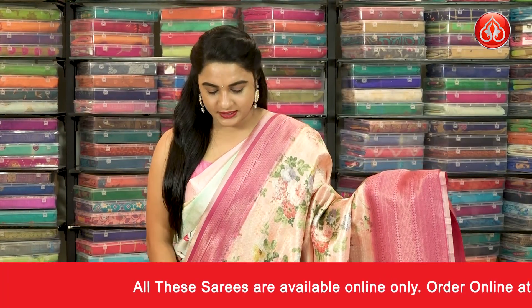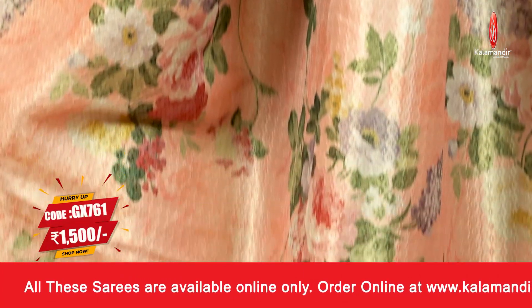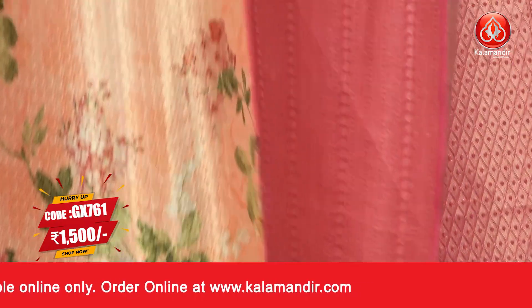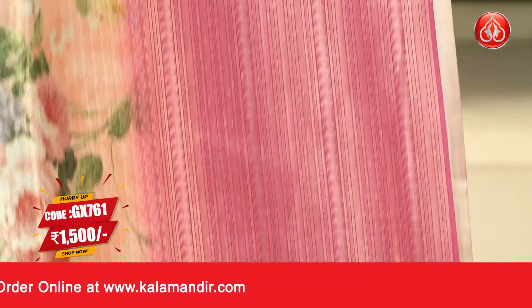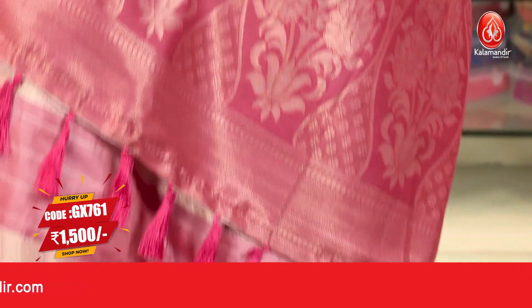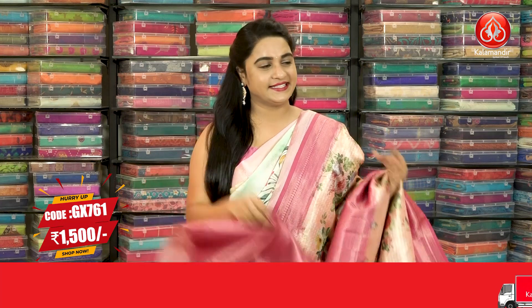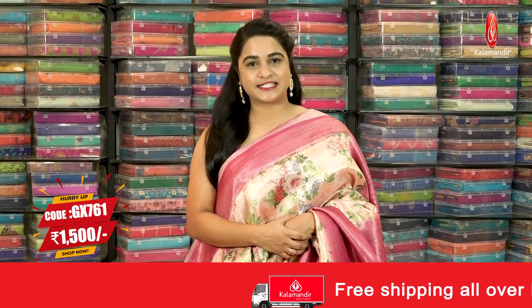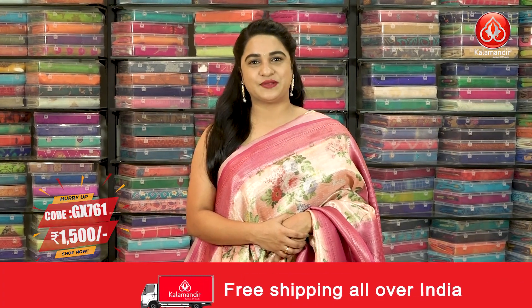Next saree: peach with magenta combination. The body has lovely brocade and floral zhal. The border is contrast with pastel weave, mugu design and block weave. The contrast pallu has floral bunches and brocade. Pairing with contrast brocade blouse with border. Saree Code GX761 and the price is 1500. To buy the saree, take a screenshot and share on our WhatsApp number.